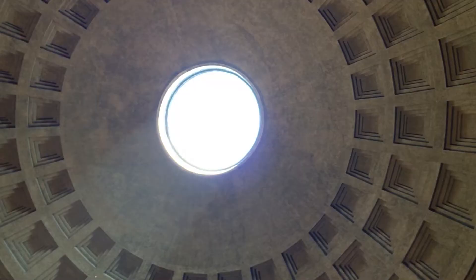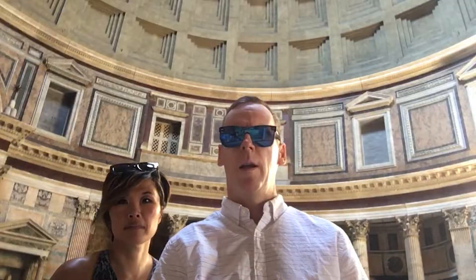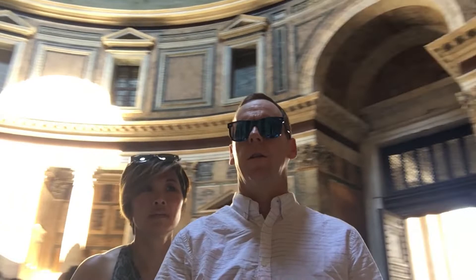Almost 2,000 years after it was built, the Pantheon's dome is still the world's largest unreinforced concrete dome. The height of the oculus and the diameter of the interior circle are the same: 43 meters or 142 feet.